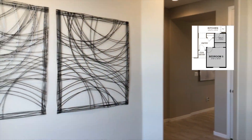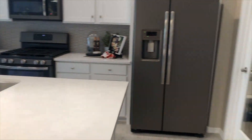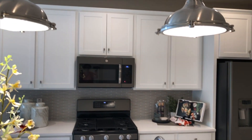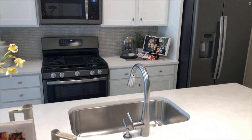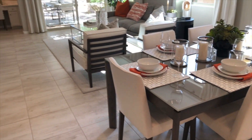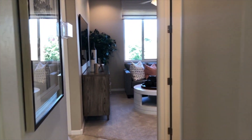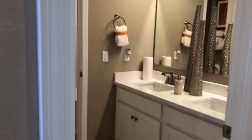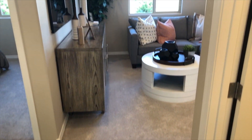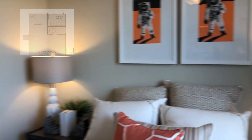This front den can be converted to a bedroom, allowing up to five bedrooms in the Sunstone plan. There are many different room configurations you can do, including taking bedroom number three and converting it to a teen room. You can also convert bedroom number four into more storage space in the garage.